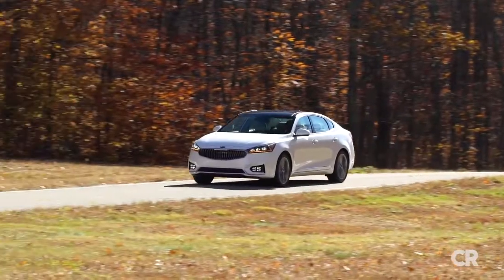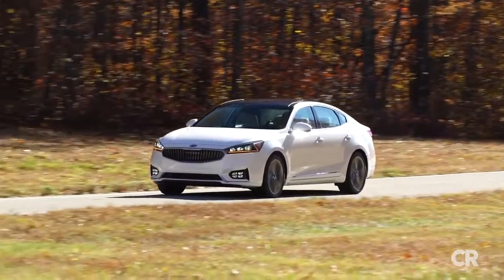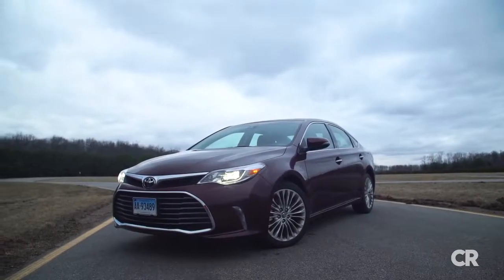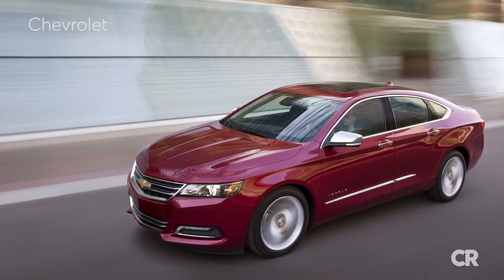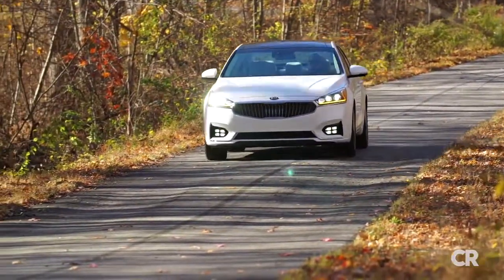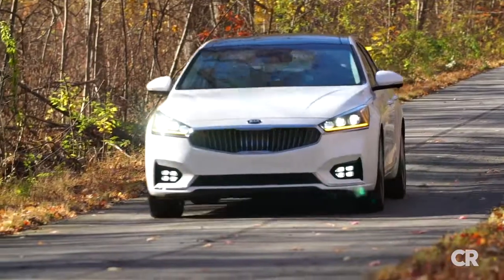We think this well-rounded and thoroughly likable car competes well with the somewhat limited range of big cars, such as the Toyota Avalon, Chrysler 300, Buick LaCrosse, Chevrolet Impala, and Ford Taurus. And it just might be able to run with the best of them. For more on sedans, check out consumerreports.org.